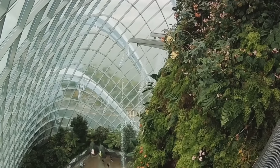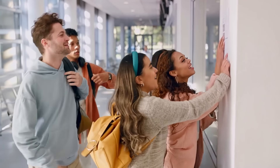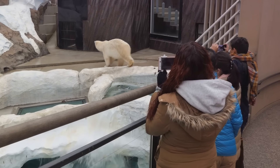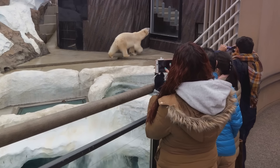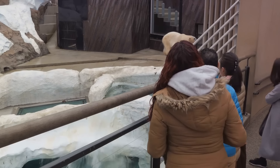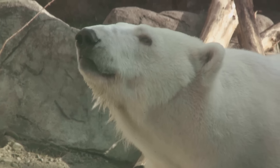The Brookfield Zoo, renowned for its wide range of animals and extensive exhibits, offers a thrilling day out for all ages. Whether you're watching the antics of the polar bears, learning about the conservation efforts for the endangered Okapi, or simply enjoying the lush green landscapes, it's a place that inspires awe and respect for the natural world.